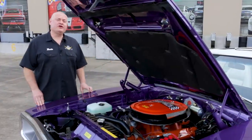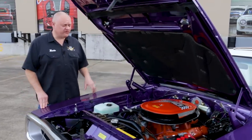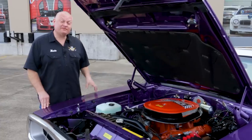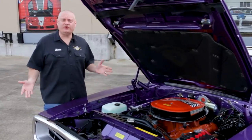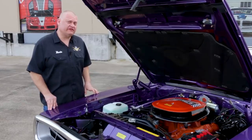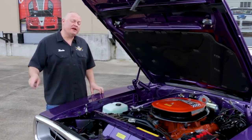We show a lot of 426 Hemi cars here on Muscle Car of the Week, but truth be told, many Mopar fans prefer the 440 Magnum, especially the six pack. These things make tons of torque, they're nearly impossible to break, they were cheaper than the 426 Hemi, and a lot of these cars were faster than their dome-headed brothers.